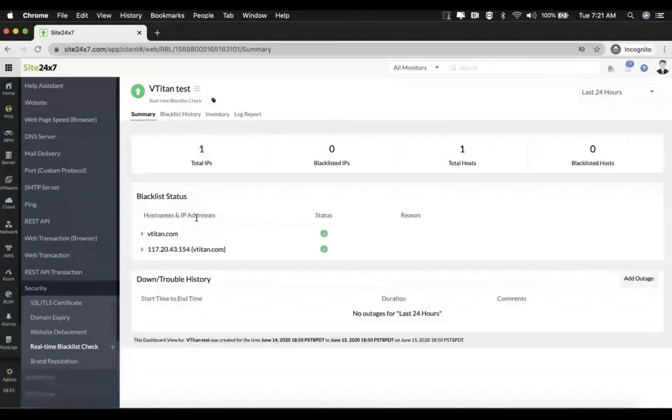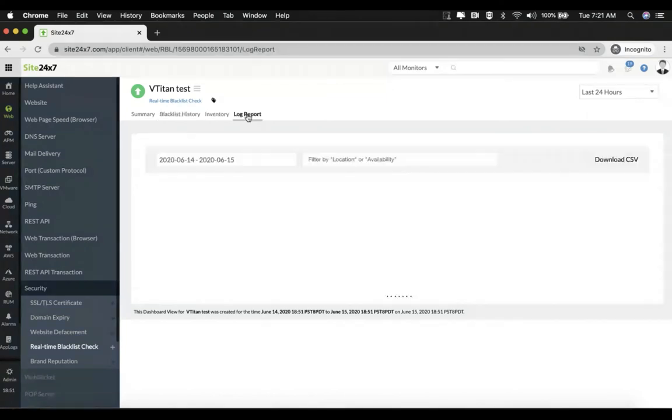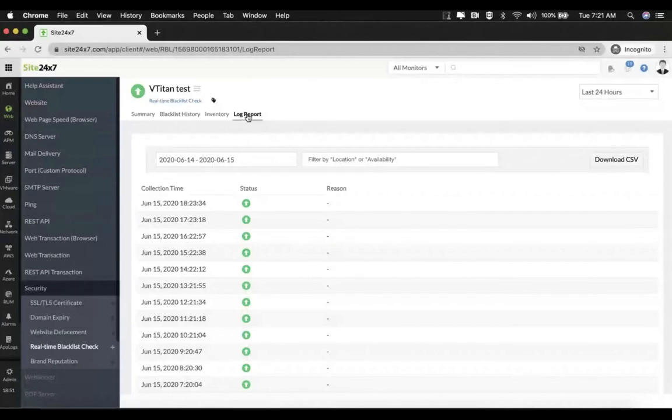Similar to the previous example, you also have a blacklist history here which will list all the outages recorded due to a blacklist. You have the inventory tab which shows the basic monitor information, and a log report tab which shows the status of each check conducted on the domain by the monitor.